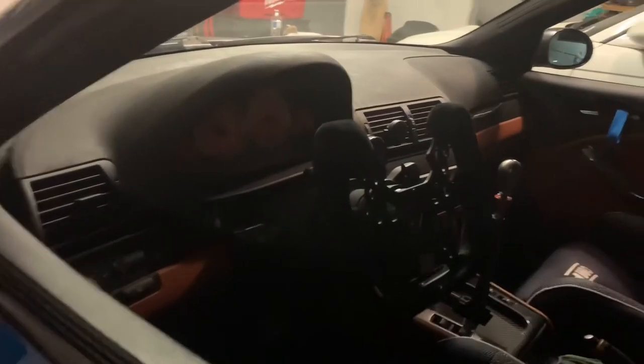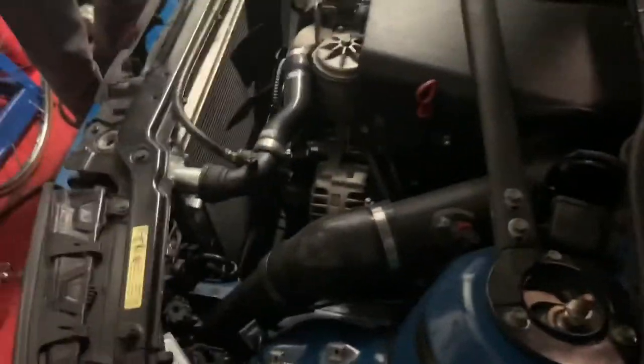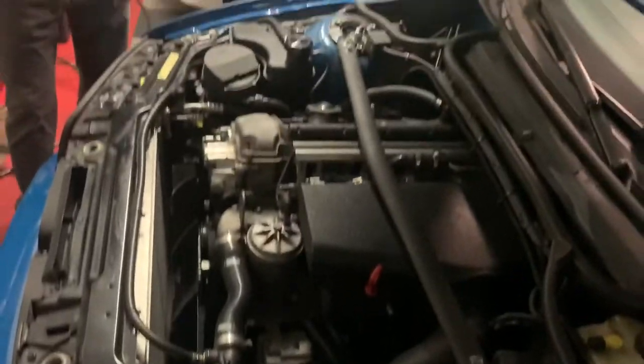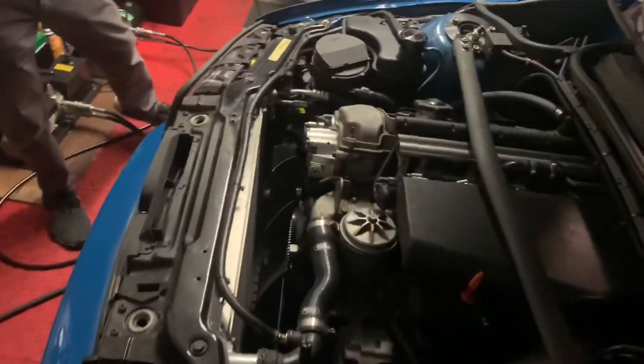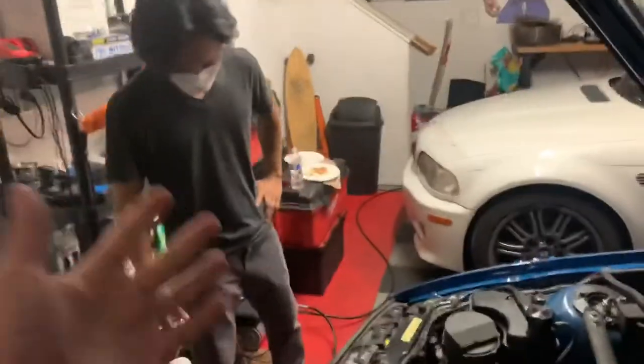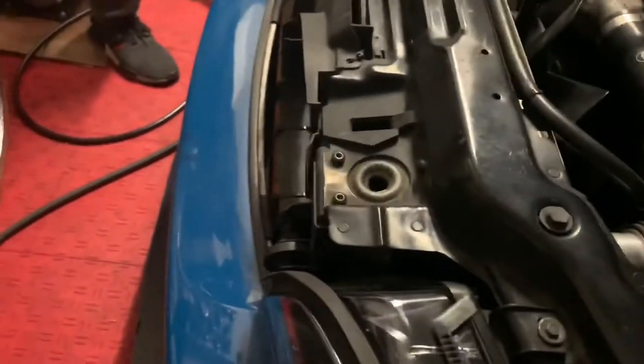Underneath it looks very stock, which is how Ray likes to keep it — but the big turbo is hiding underneath. Ray built the car himself and did all the work. Respect — hats off to him. You can see the Moton suspension hardware locked into place.